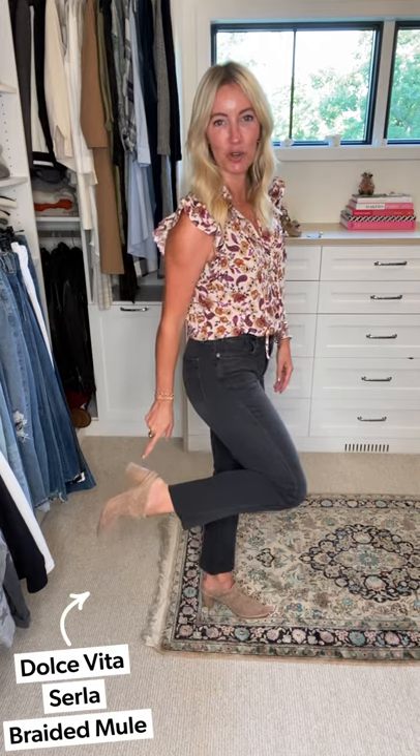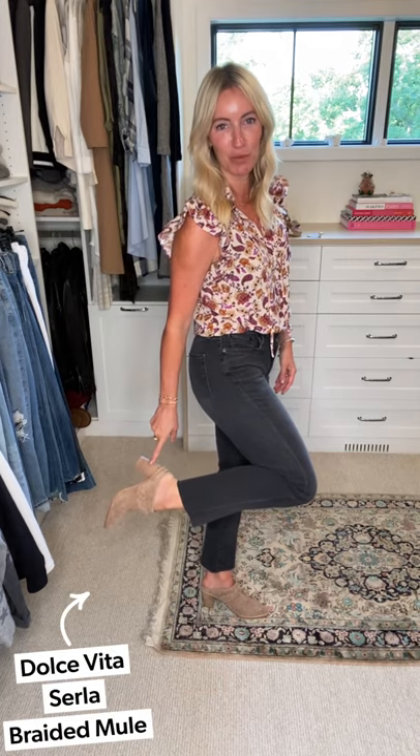For footwear, a great transitional shoe because it's not full coverage: this mule from Dolce Vita. I love it because of the lighter color — it goes back to literally any look — and with that heel it gives me a little bit of height.